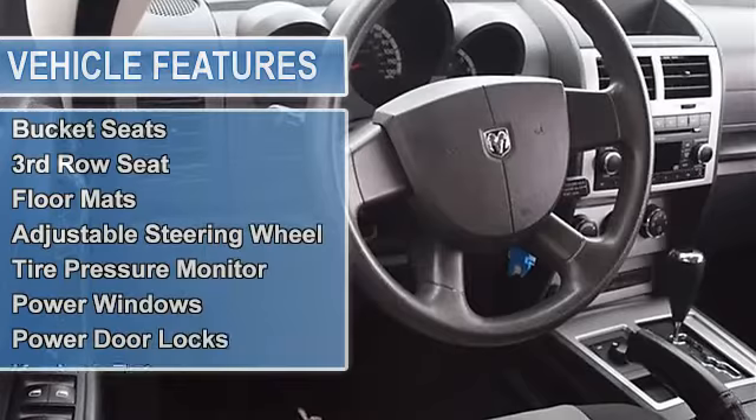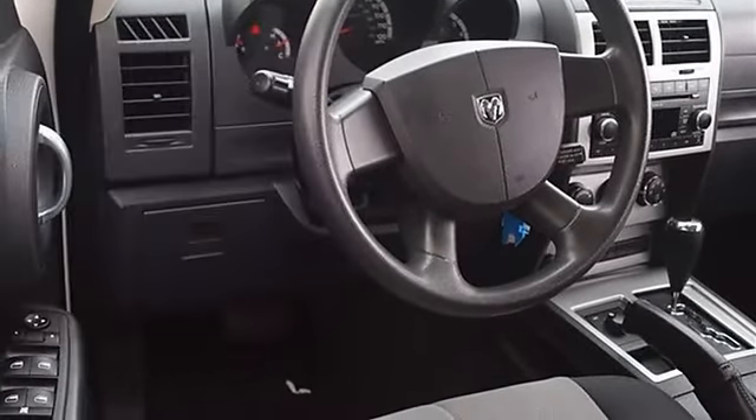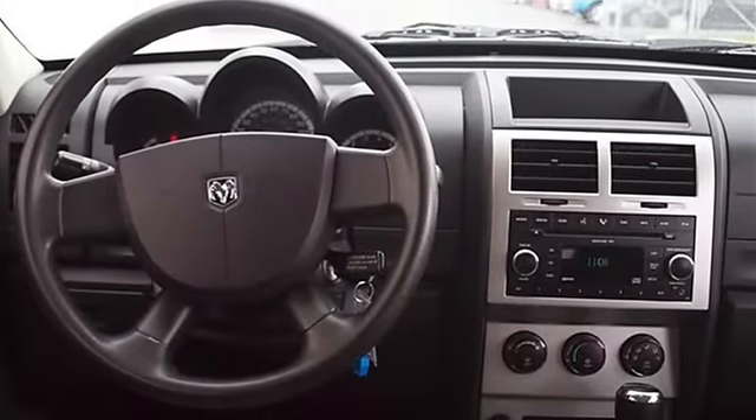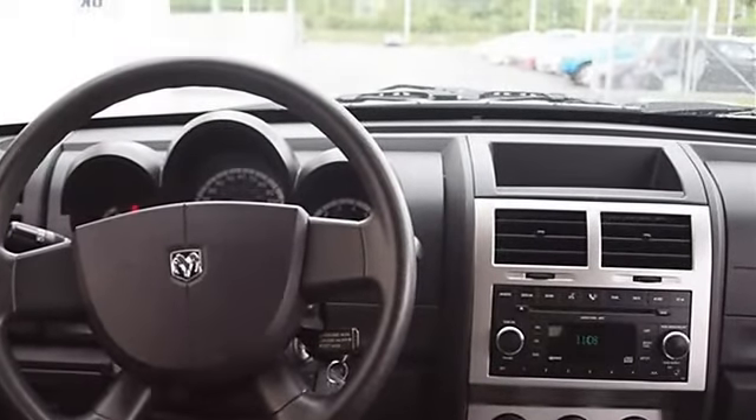Speed Control, 4WD, Traction Control, Stability Control, Tires Front All Season, Tires Rear All Season, Temporary Spare Tire, Steel Wheels, Power Steering, 4WD Brakes, Anti-Lock Brake System.